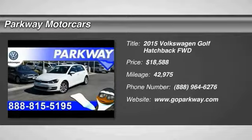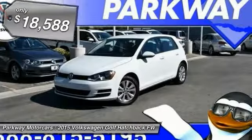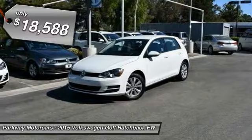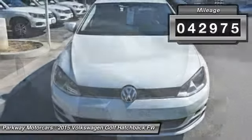We are pleased to show you the 2015 Volkswagen Golf. It's the original fun-to-drive hatchback. Drive one today — it's priced below $20,000. This vehicle has less than 45,000 miles.